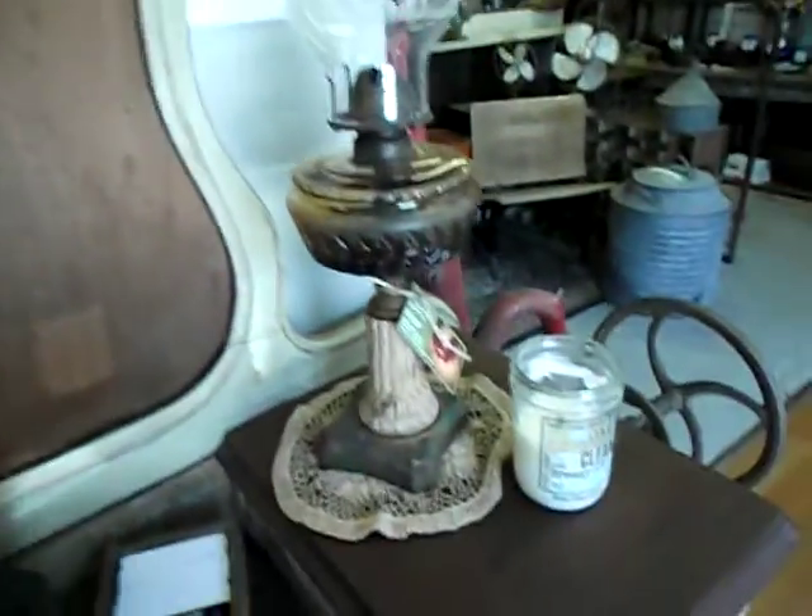That's the mirror that somebody broke — she's going to chalk paint that. Old oil lamps, and I just love this dresser. There's so much stuff, it's just amazing how much she has in here.